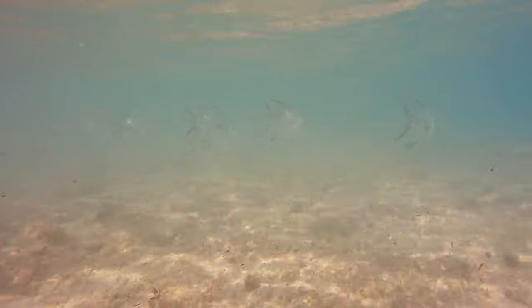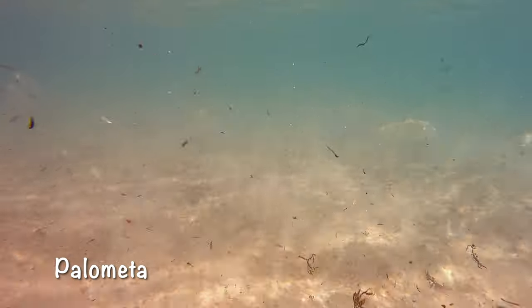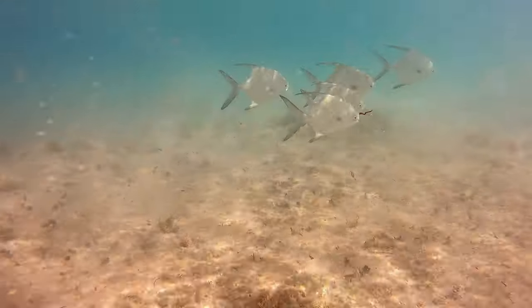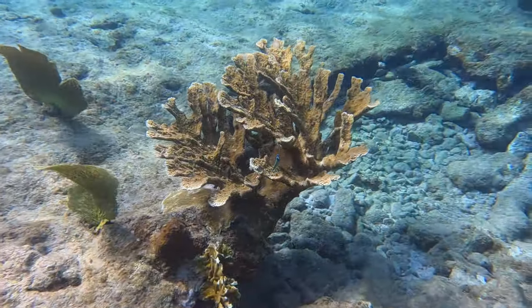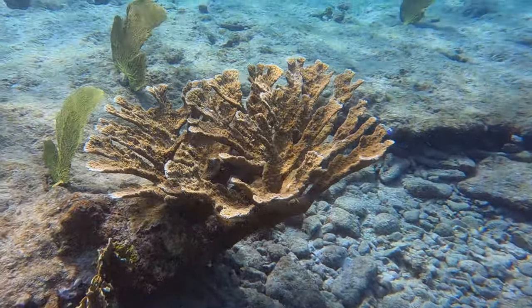These are palometa. It's shallow and a wavy day, so there's a lot of sand being churned up. Whenever I see them they're in the shallows like this, and they blend in pretty well. Look how pretty they are — I just think they're cool looking fish. They're usually swimming together, not many of them, like six or seven together.